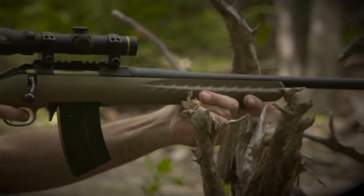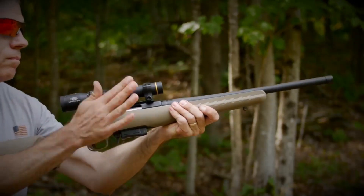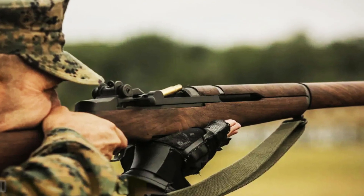Whether you're a seasoned marksman or a newcomer to firearms, the Ruger American stands as a testament to Ruger's commitment to delivering value, accuracy, and reliability in a single affordable package.